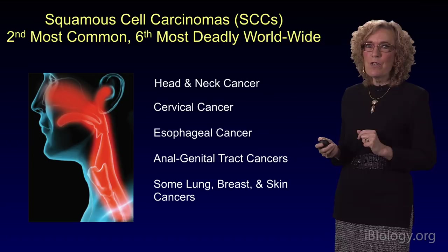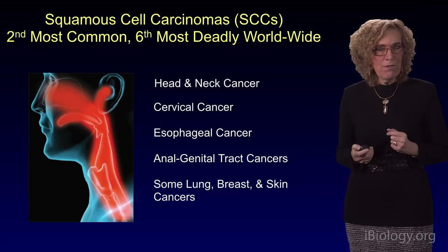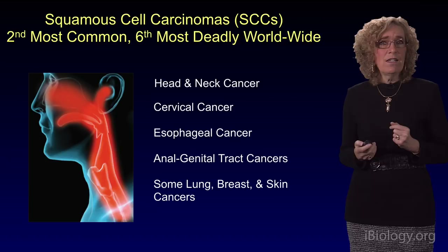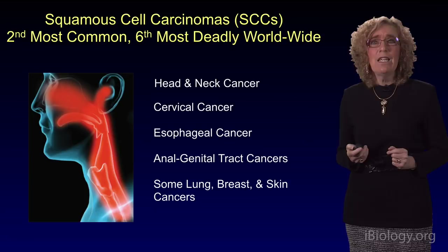We study specifically squamous cell carcinomas. These are the second most common cancer worldwide. When we consider that squamous cell carcinomas are not only found in the skin, but also head and neck, cervix, esophagus, cancers of the anal genital tract, and some types of lung, breast, and skin cancers — we're talking about the six most deadly worldwide cancers.